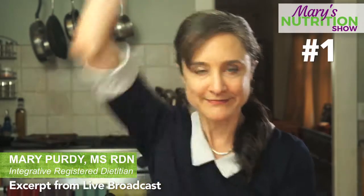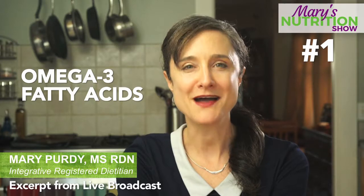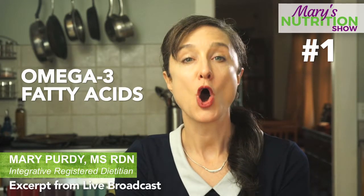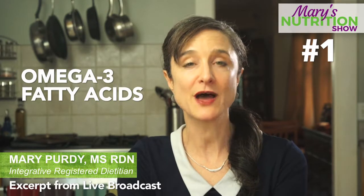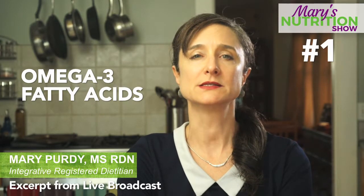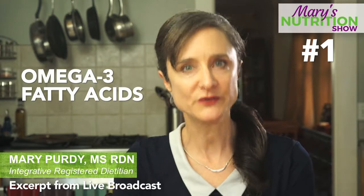Number one: omega-3 fatty acids. Many people are not getting these highly beneficial, anti-inflammatory, heart-healthy, brain-supportive omega-3 fatty acids. These are found in your fatty fish, in your oils, walnuts, nuts and seeds, hemp, flaxseed, chia seed — and very often people are deficient because they are not eating enough of these foods.